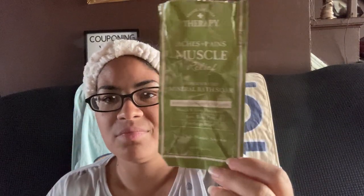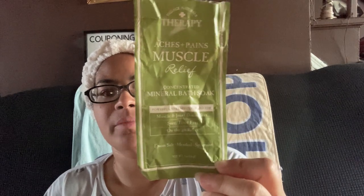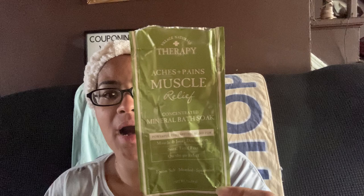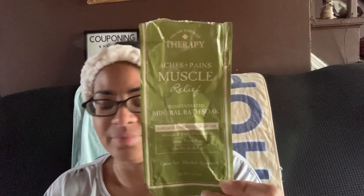My son bought two of these last week after the football game at Dollar Tree. It's the Aches and Pains Muscle Relief Concentrated Mineral Bath Salts with Epsom salt, menthol, and spearmint. He said it was not worth it — he likes regular Epsom salt better, but it did smell good.